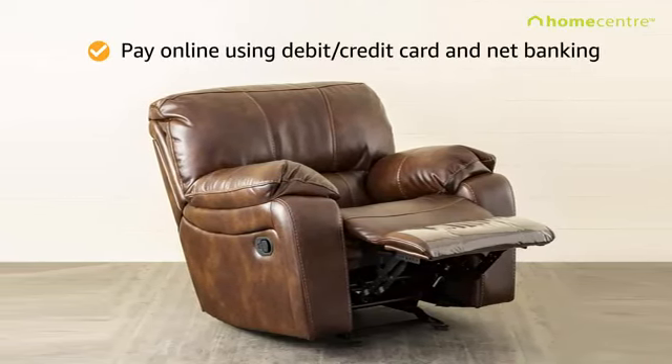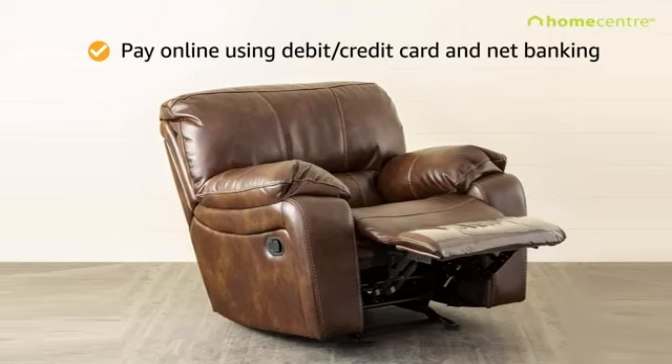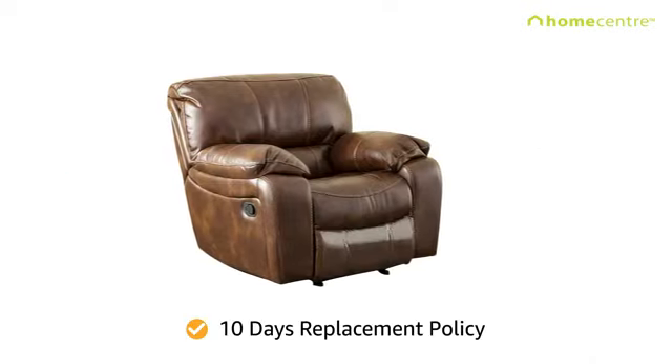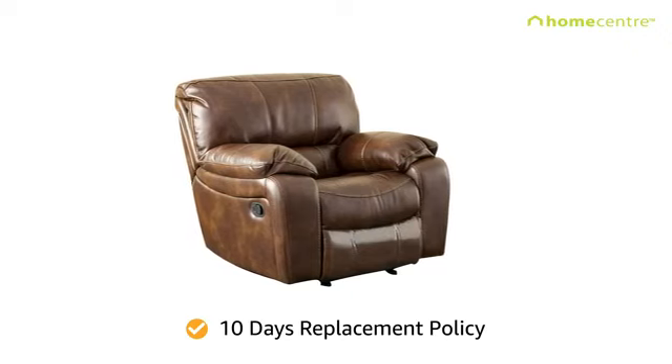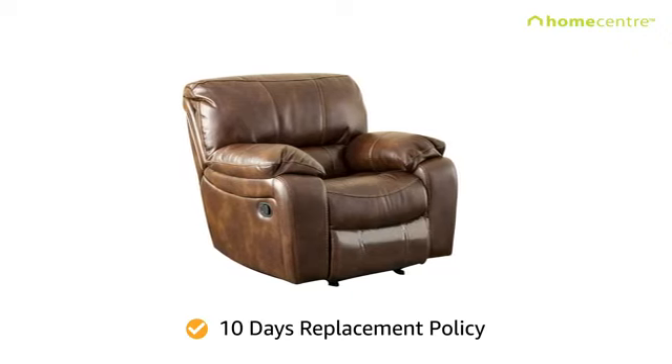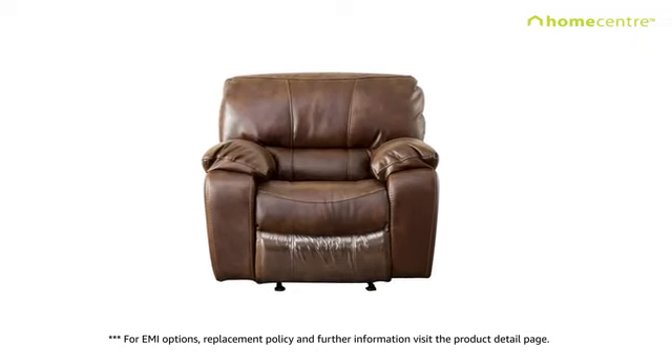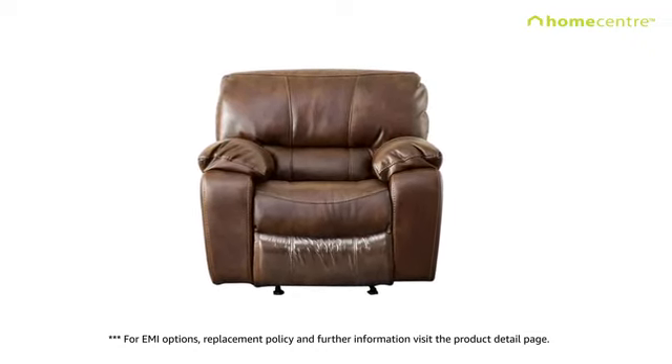Pay online using debit or credit card and net banking. You can schedule the delivery and installation of this product at a day and time of your convenience during checkout. Our 10-day easy replacement policy for damaged and defective products allows you to get the best fit for your house. For EMI options, replacement policy, and further information, visit the product detail page.